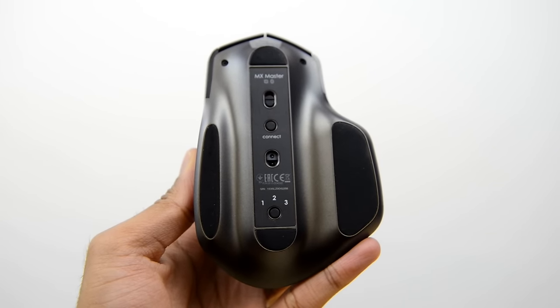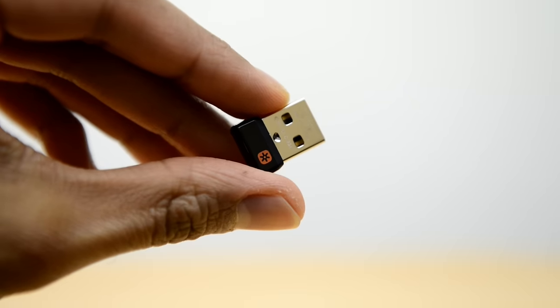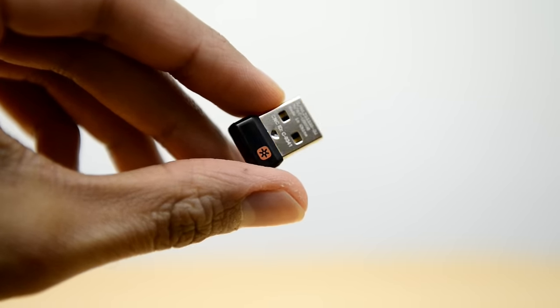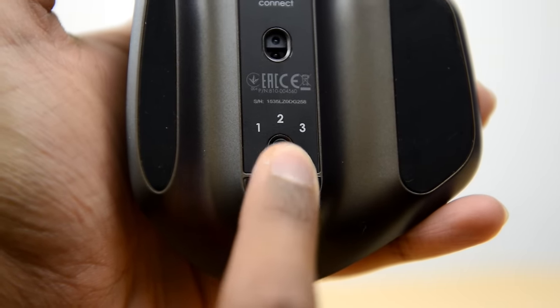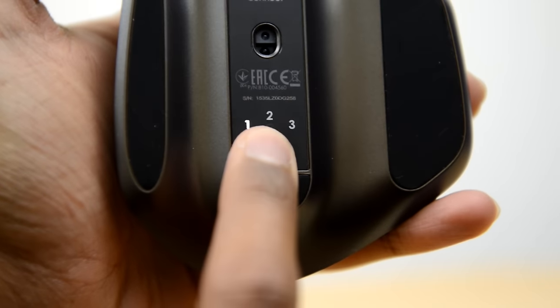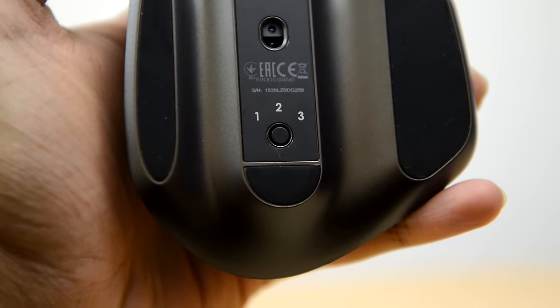You can connect this via Bluetooth, which is probably the easiest option, but if you don't have Bluetooth, not to worry — you can just use the wireless receiver that comes in the box. There's also a smart switch mode which allows you to switch between three different setups, so if you do have multiple machines this will be an even more compelling option.